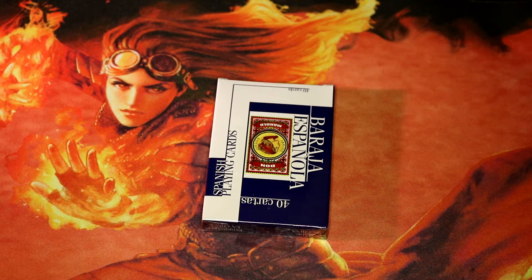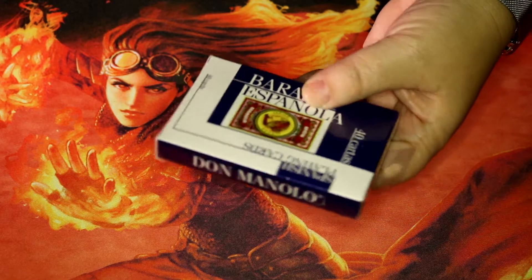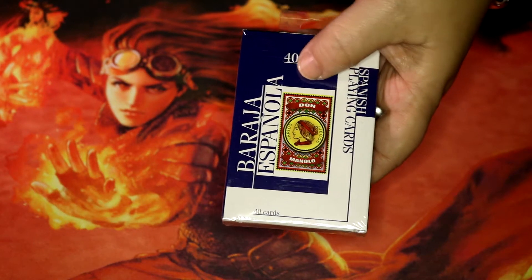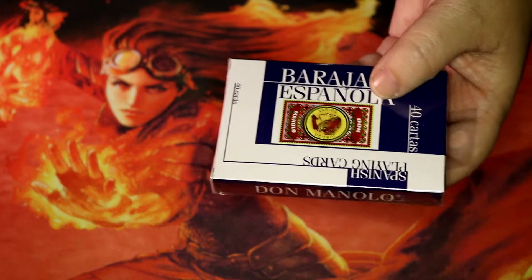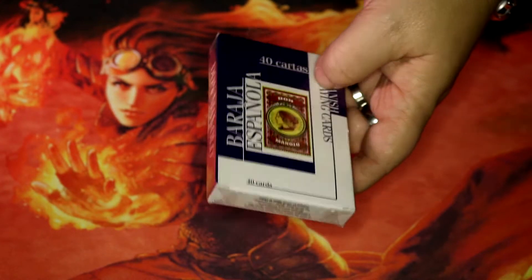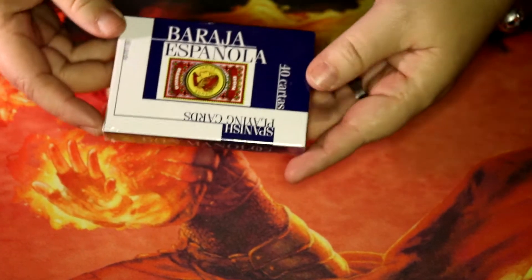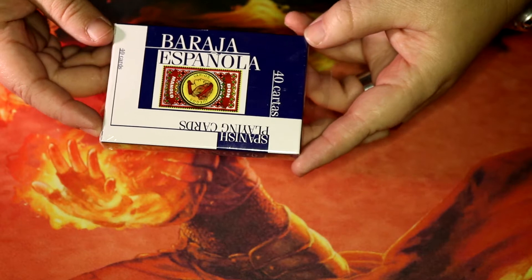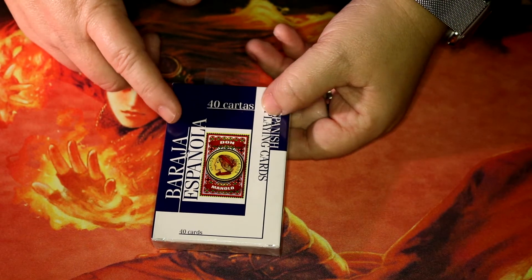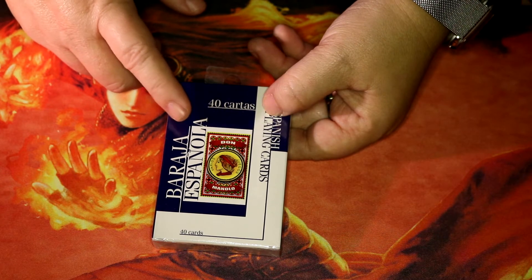Hi everyone and welcome back to my channel. Today I've got something special to review — this is a Spanish playing card I found at a Walgreens. It's very unusual to find this at a Walgreens; this is the first time I've seen something like this there. It was around $1.99 plus tax, which is really cheap. These are Spanish playing cards from Spain, and I believe Mexico and some other South American countries.